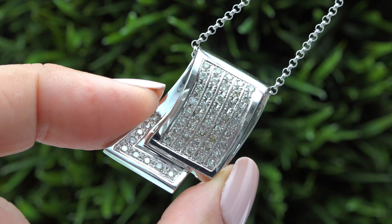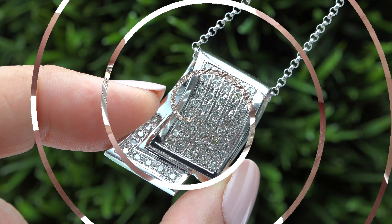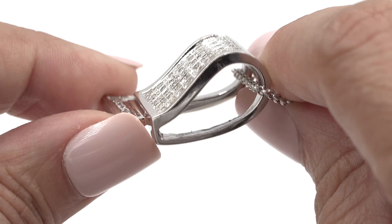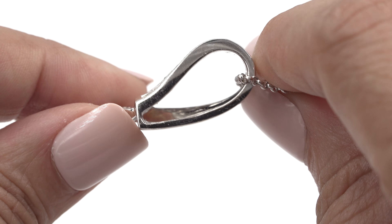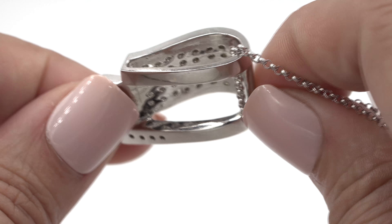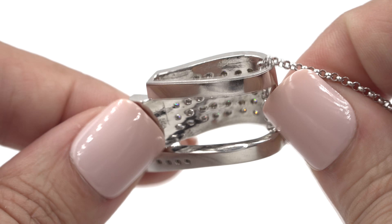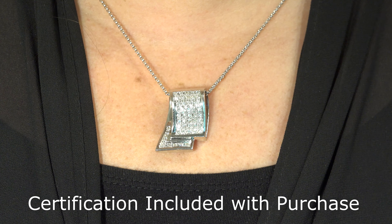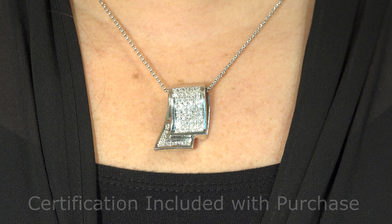Our staff gemologists have checked every aspect of this necklace and have verified the diamond clarity, cut, color, and weight, and have confirmed that the setting is solid 18 carat white gold, which is documented in the Certified Jewelry gemological and authentication report. Please know that the Certified Jewelry report will be included with your purchase.